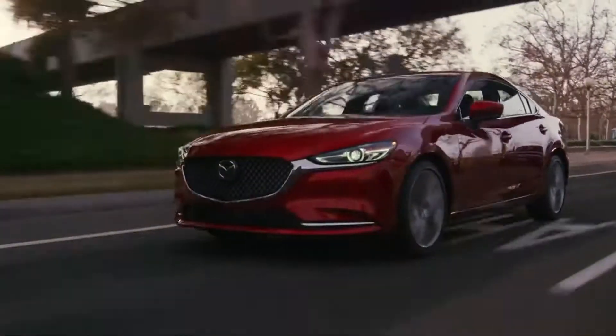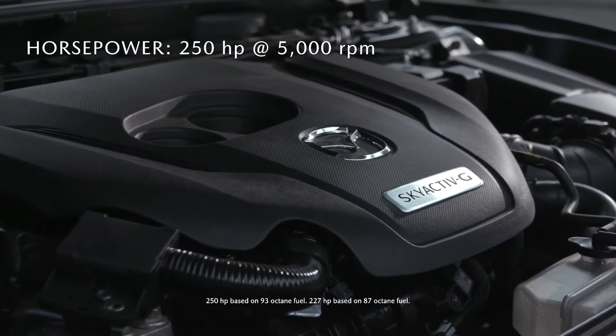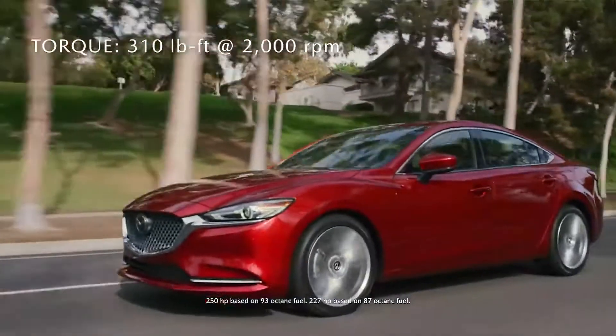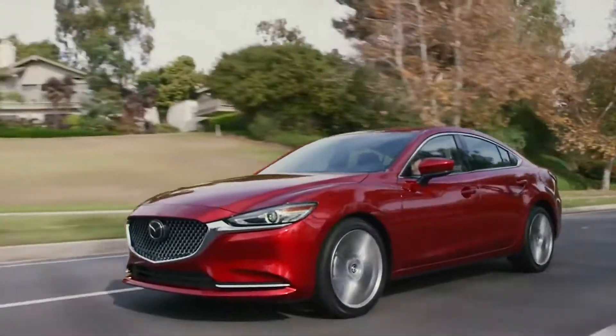The optional turbocharged SkyActive G 2.5-liter engine gives you 250 horsepower and 310 foot-pounds of torque. It responds instantly for exhilarating acceleration and passing power.